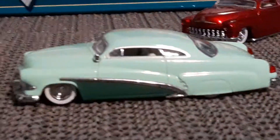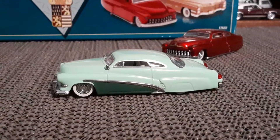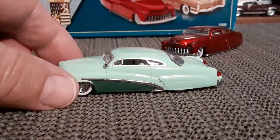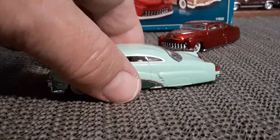And we got the 51 Merc here — a two-tone green Merc. Hard to really see the interior on these guys.